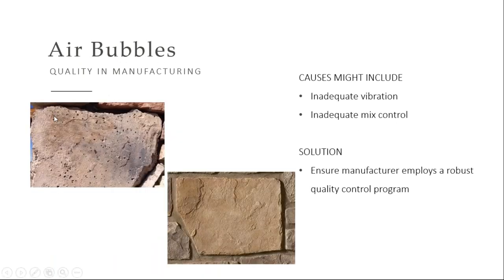Air bubbles — you should never see this on a manufactured stone. The reason this happens is that the manufacturer doesn't have a good quality control system in place that vibrates the air-entrained concrete and gets that off the face of the stone. I would suggest taking a look at the sample boards you get from different manufacturers. If that sample board has air bubbles on it, it scares me what the actual material you'll get on your project will end up with.